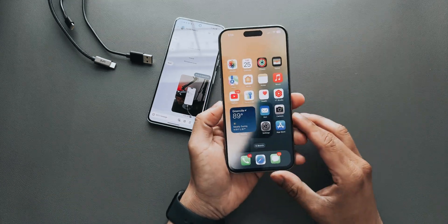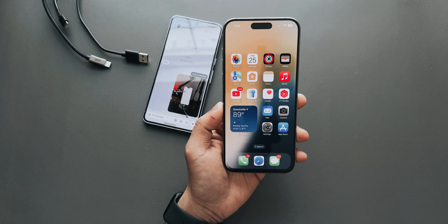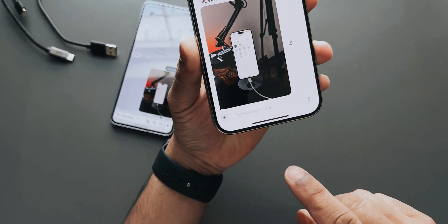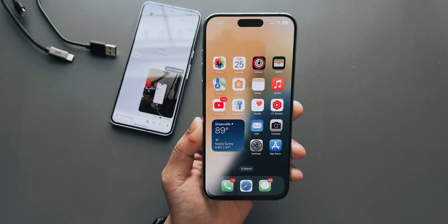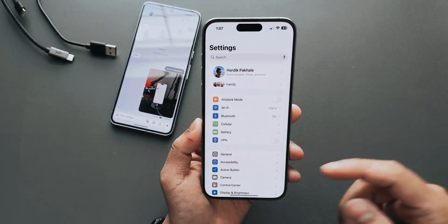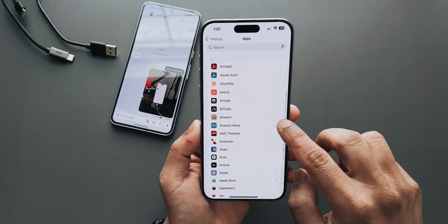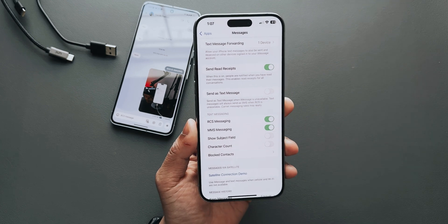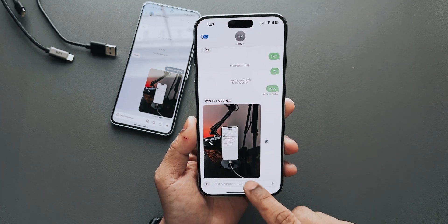Alright, what's up guys. This is going to be a quick video on iOS 18 — I wanted to show you that RCS is finally working. As you can see, it says 'text message' and 'RCS.' I did nothing special — I just went to Settings, went down to Apps, went to Messages, and turned off and turned the RCS setting back on.